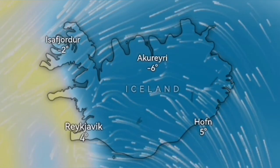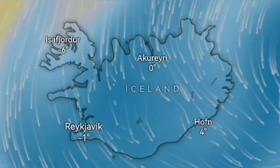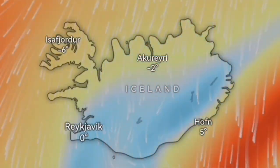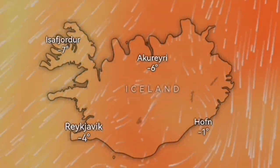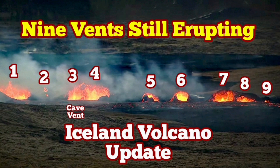The gas pollution is ongoing. It will be better up until Friday, then we will have a worse situation. From the north we will have a bigger area of gas pollution — sulfur dioxide — and by Saturday the whole island of Iceland will be covered by this gas pollution. I will keep you up to date about this situation.